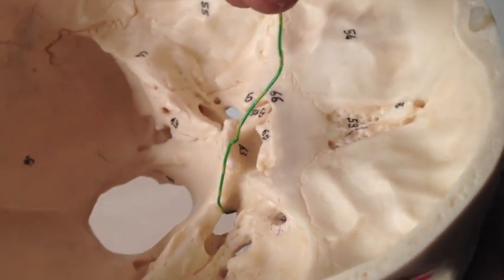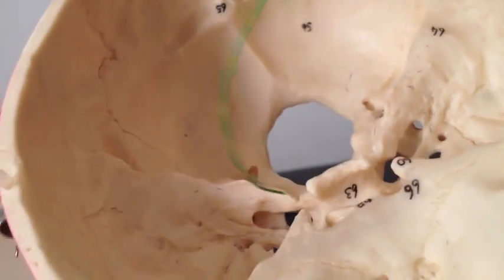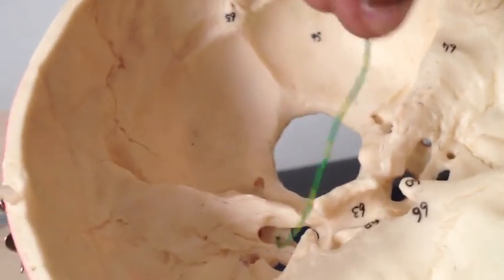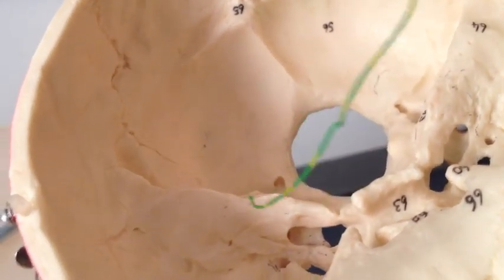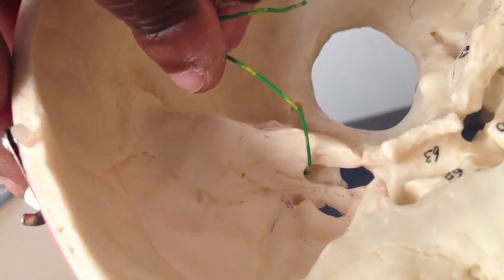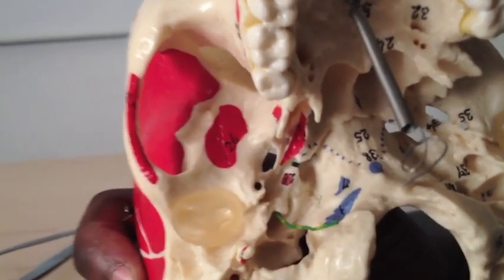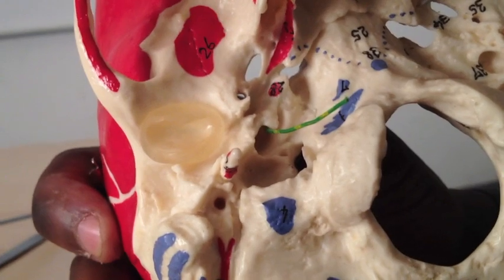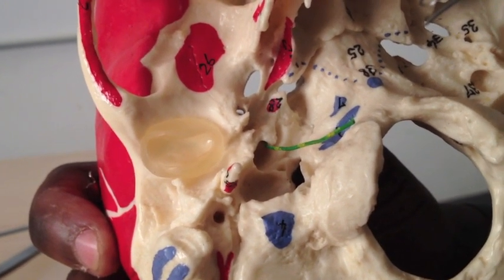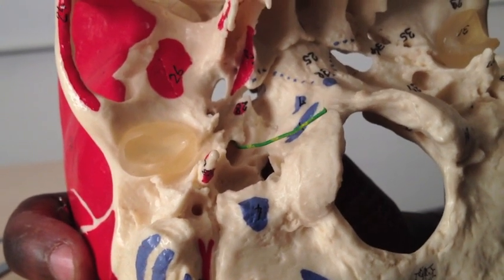Behind foramen lacerum is the carotid canal — it's a canal, not a foramen, so you can't see straight through. Through the carotid canal passes the internal carotid artery, which is the blood supply of the brain. Wrapped around it are sympathetic nerves, which follow the internal carotid artery.